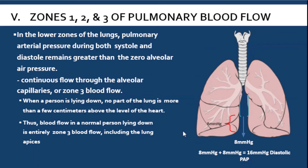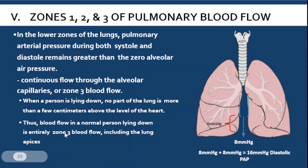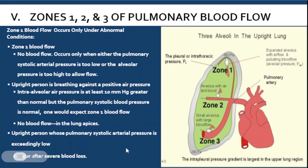This is only applicable when the person is upright. When a person is lying down, no part of the lung is actually above the heart, so everything becomes zone three — even the apex. Zone one blood flow only happens under abnormal conditions, when capillary pressure is lower than alveolar air pressure.